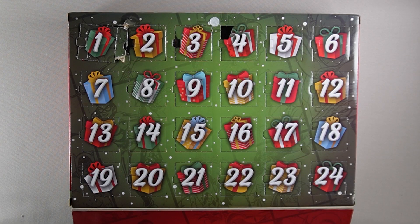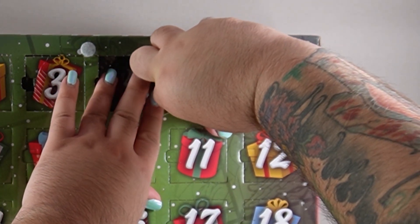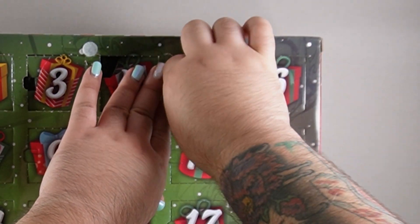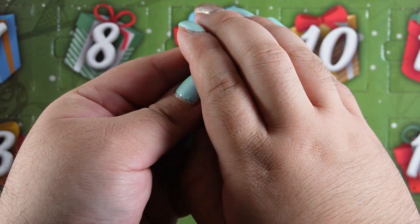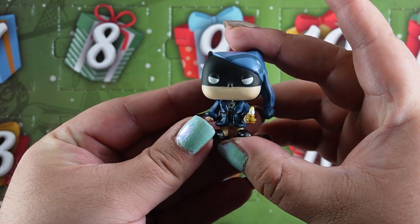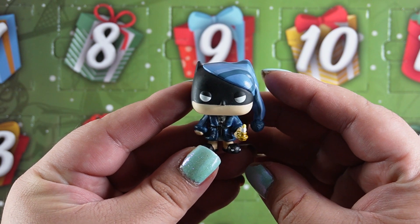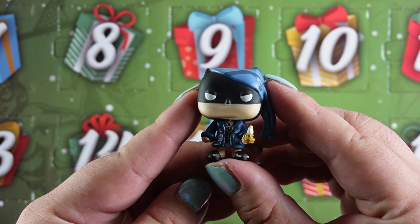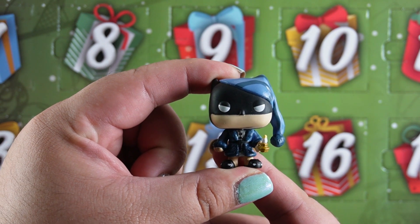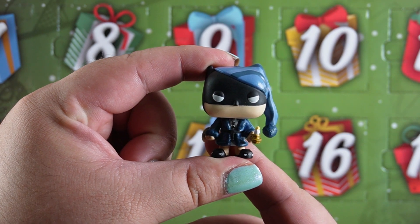Now we're on to day five. And who do we have? Oh my gosh I love it — Batman in his nighttime get up. He looks like Scrooge. He needs a little grumpy. So obviously somebody, maybe the Joker, woke him up. Now we're on to day six.